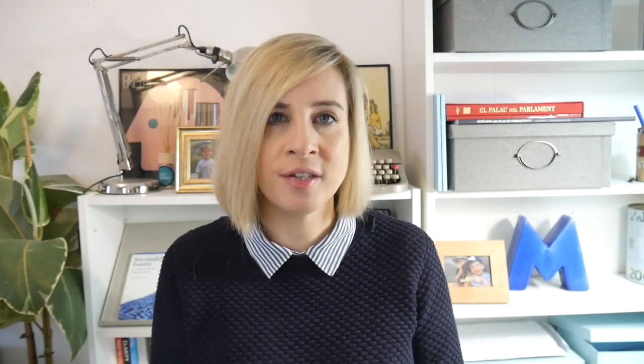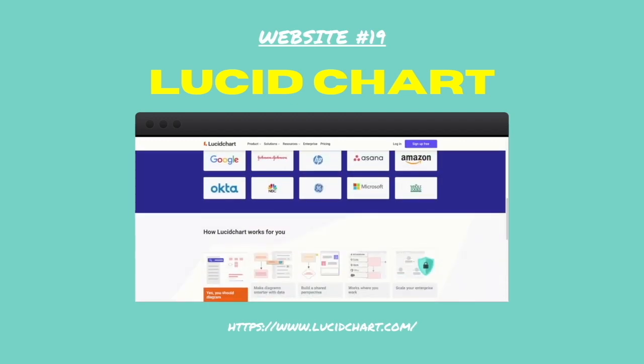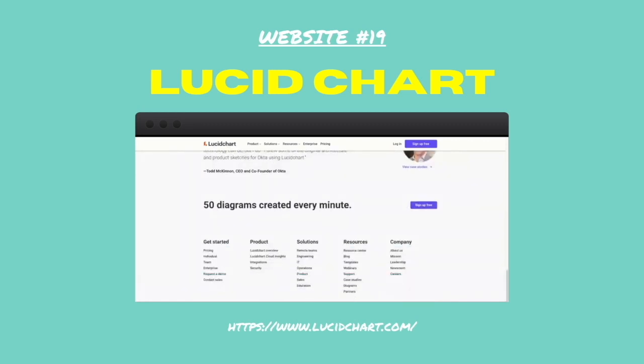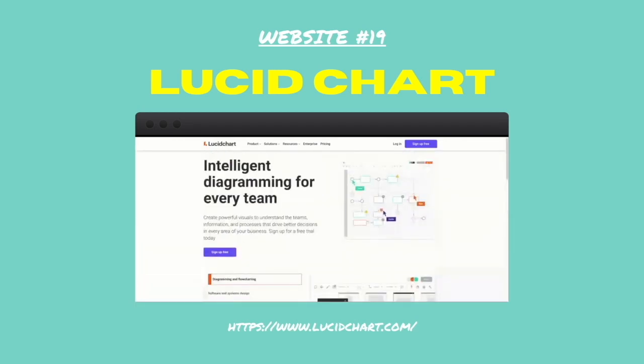Number nineteen: Lucid Chart. This web-based app lets you create diagrams, mind maps and organisational charts collaboratively, so that all of your team can make changes in real time and share those changes. You can embed all of the charts you create into any website and then go back and update them on Lucid Chart.